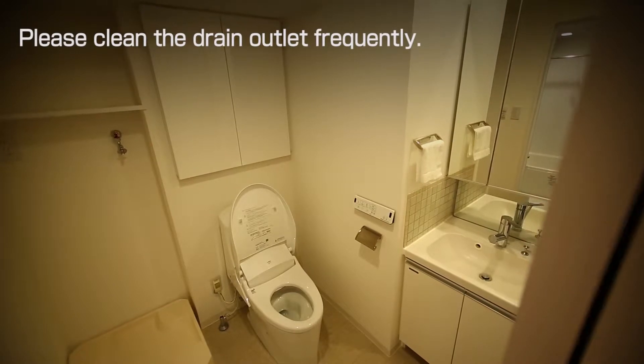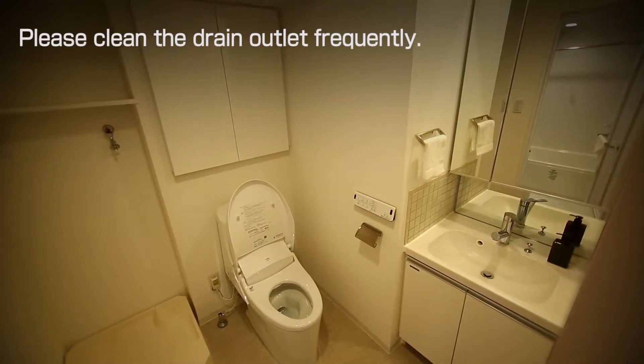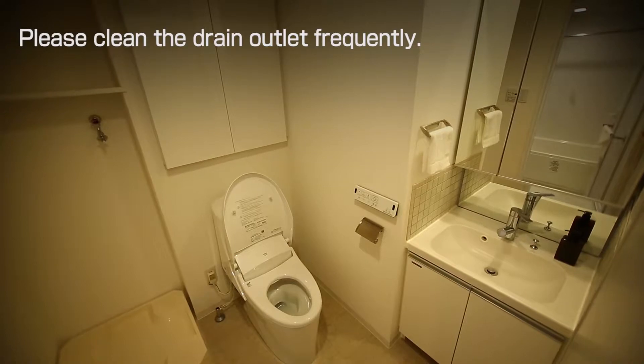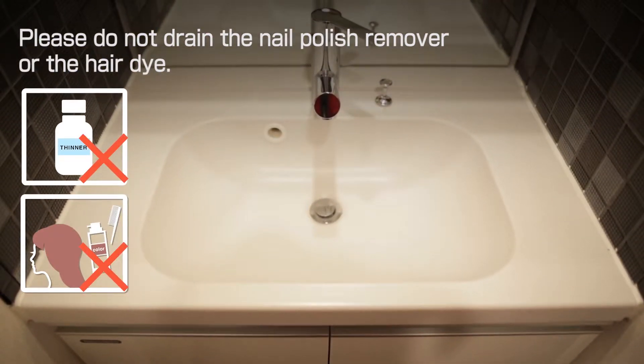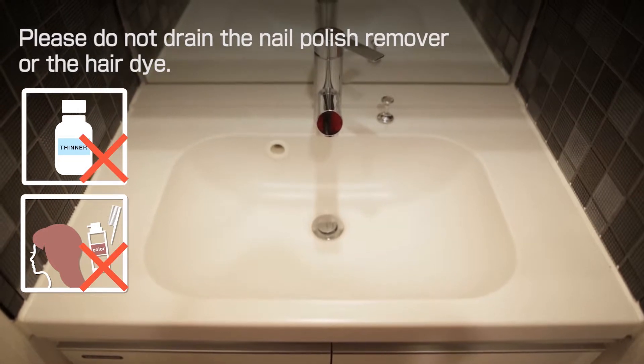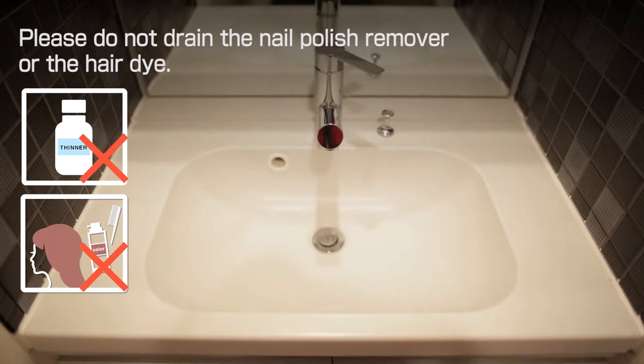Please clean the drain outlet frequently. Please do not drain nail polish remover or hair dye. If you do so, it might cause discoloration and corrosion, and it may be subject to compensation for damage at the time of leaving.